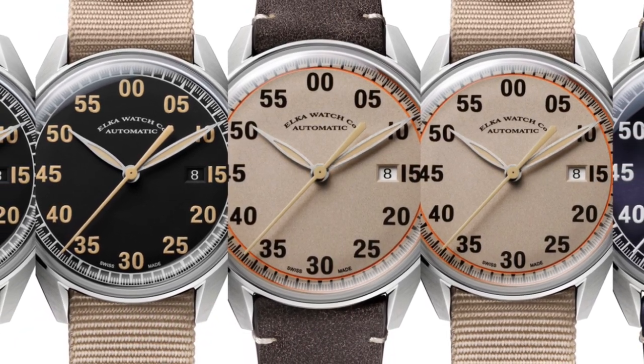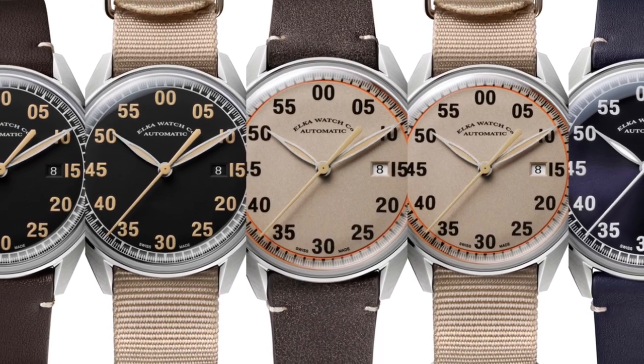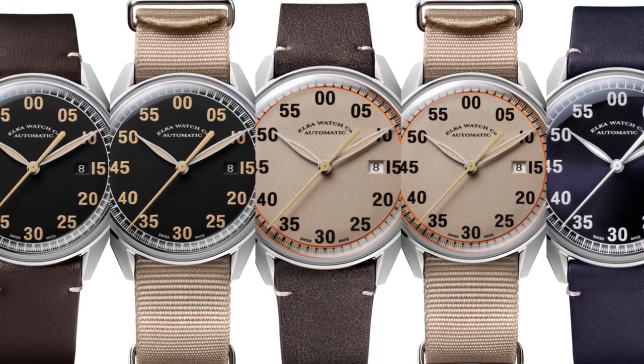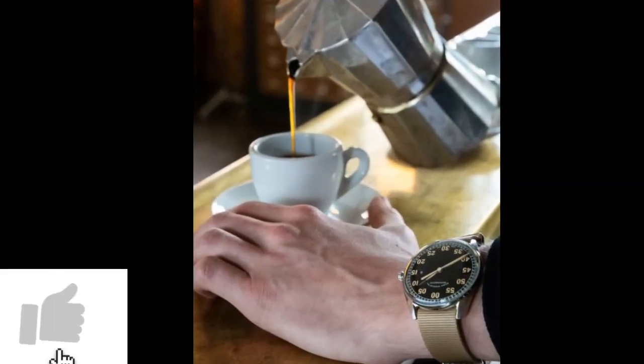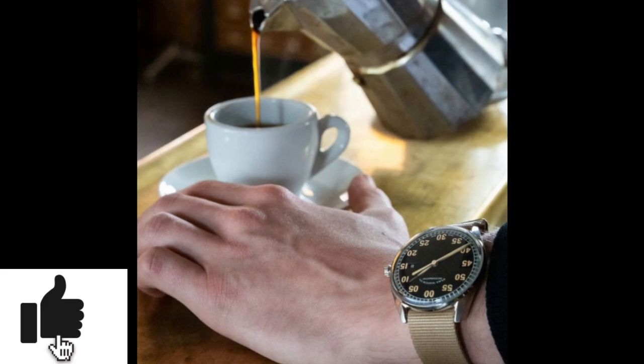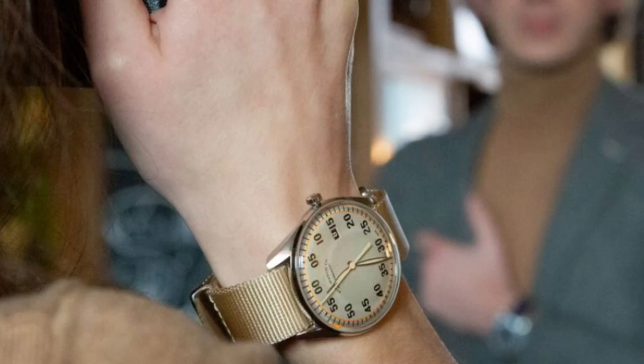The fourth brand on the list is Elka, which can be considered both the oldest and the youngest brand in this video, because the company was founded in the mid-1800s in Amsterdam and completely disappeared in the 1970s, only to relaunch in Switzerland this year. If you search online for Elka, you will find some of their beautiful vintage models as well.